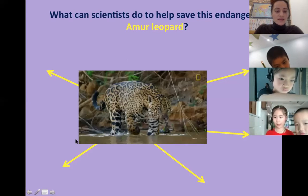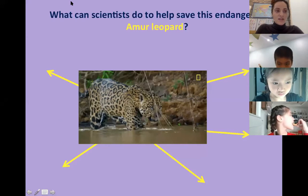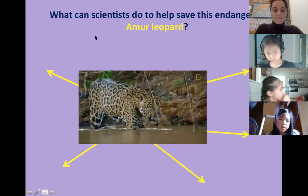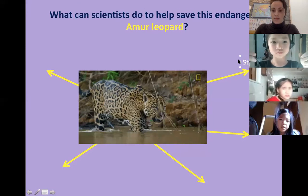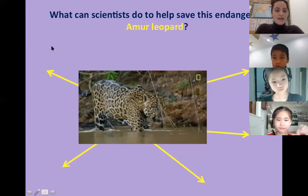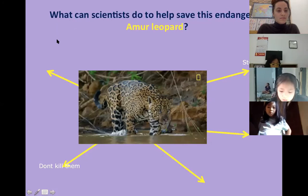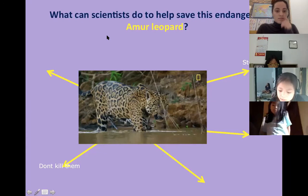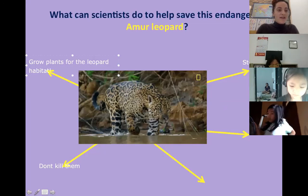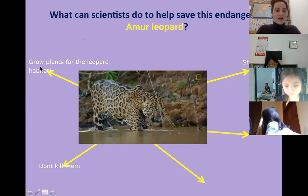What can scientists do to help save this endangered leopard? We just learned about sea turtles. They stop polluting the lakes and rivers that the armored leopards drink. Don't kill them. Don't burn down trees.